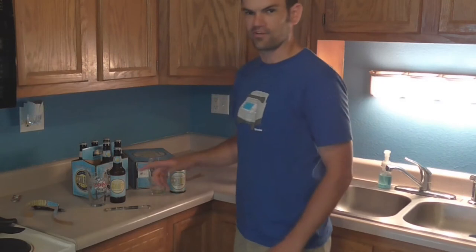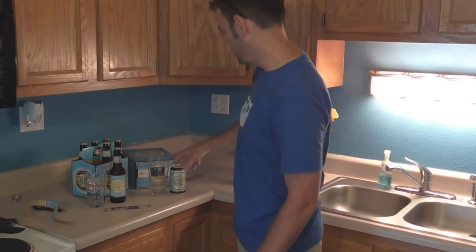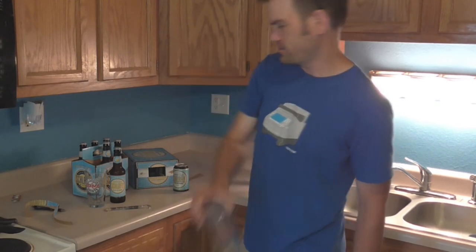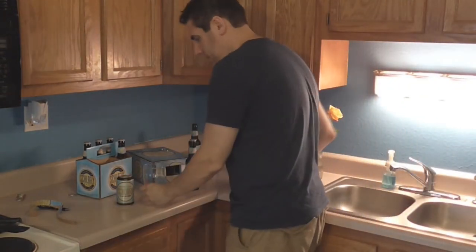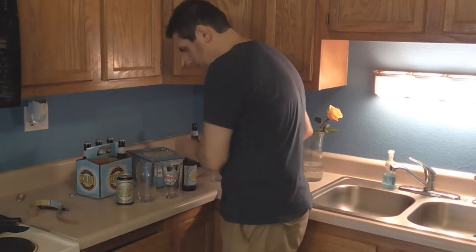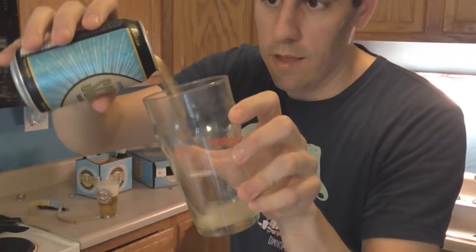For Greg I'm setting up to put the bottle of Summer Lager into the St. Louis Sports Zone glass, and the can of Summer Lager is going to be put into the Budweiser glass. I'm going to take the Schlafly Summer bottle and can and see if we can tell the difference. So this Budweiser glass will be Josh's bottle, and the Bud glass here will be the can.